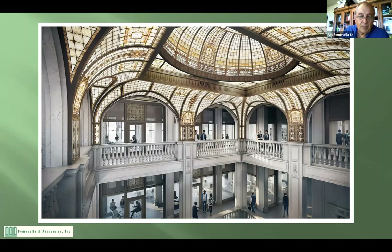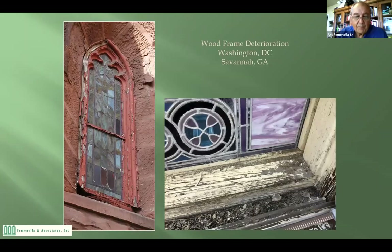One of the big things that can go wrong is the frame. The frame of stained glass delivers its rigidity to the window, so if the frame deteriorates it ultimately takes the window with it. Both of these examples were restored — the one at bottom right is a big window we did in Savannah, Georgia. Your windows are not nearly this bad, but they're pretty bad — especially that round window in the parish hall. They all can be brought back.